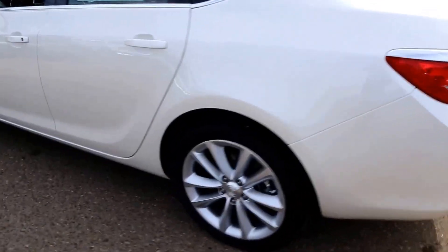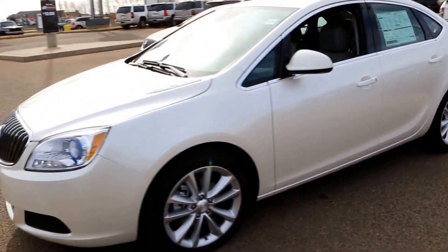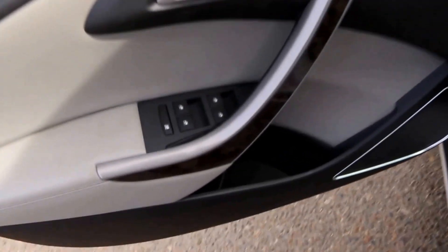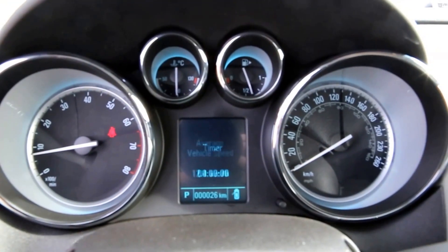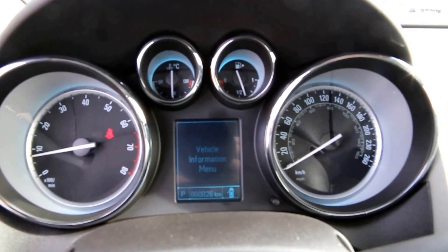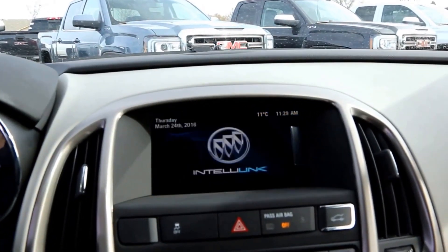Interior features include power windows and power locks, power driver's seat, leather-wrapped steering wheel with cruise control and audio controls, and an information panel with a 7-inch color touchscreen with Buick IntelliLink.